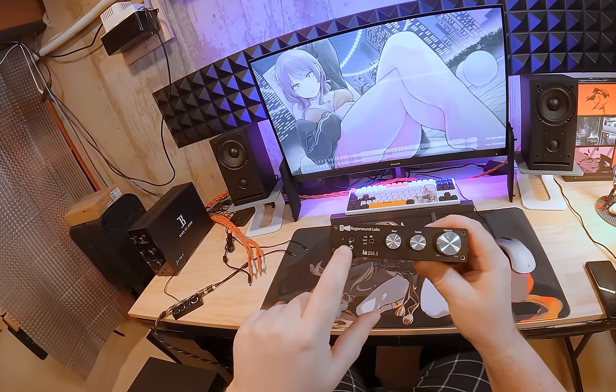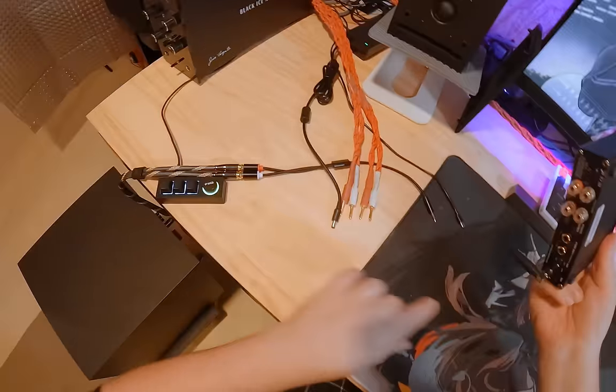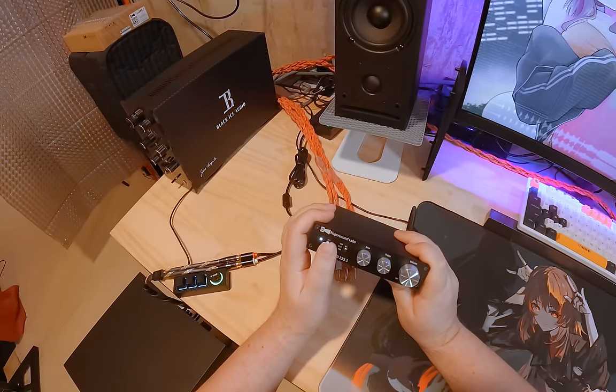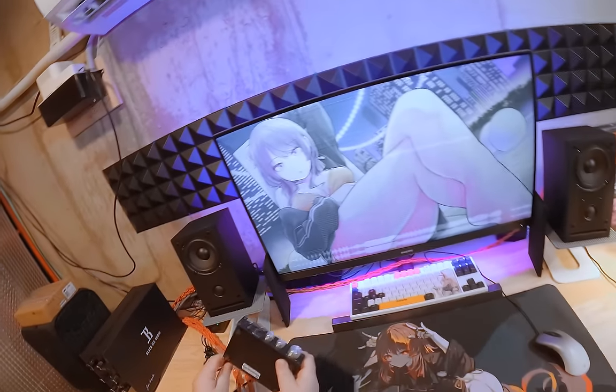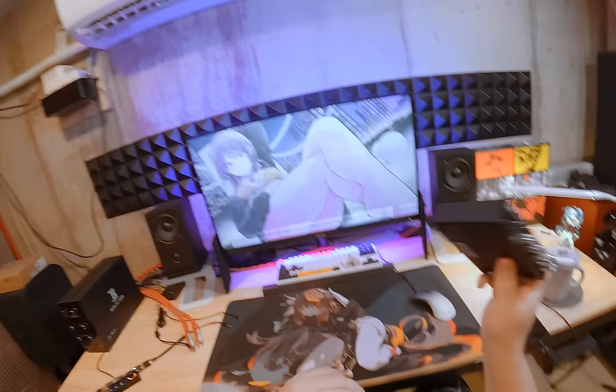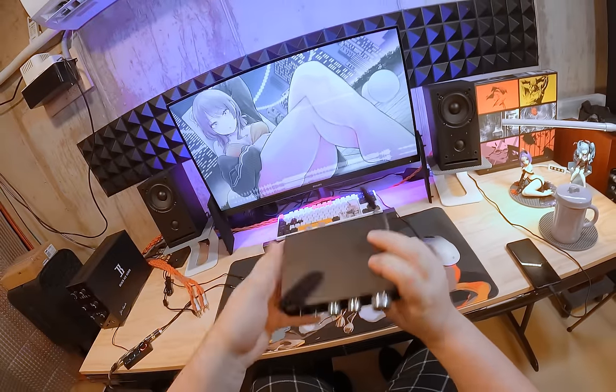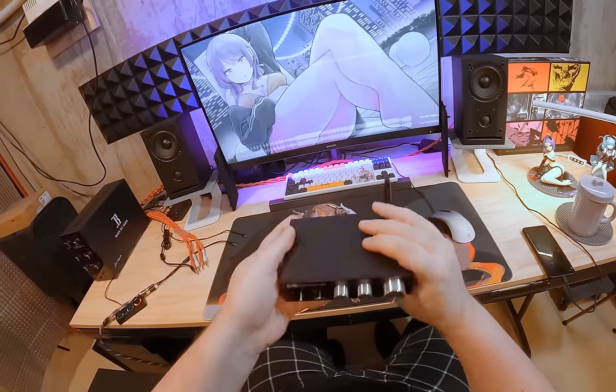You get your power switch, you get a little LED — it is white, thank god, immediate purchase. You get your choice of input: USB, Bluetooth — because it does have a Bluetooth antenna if you wanted that.